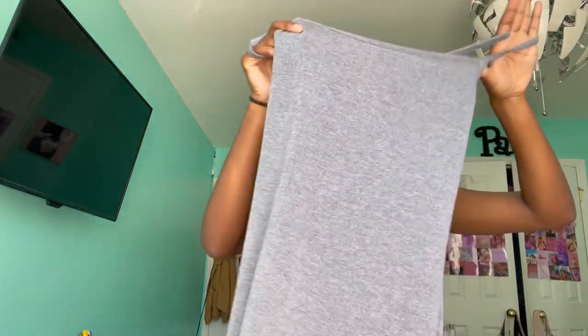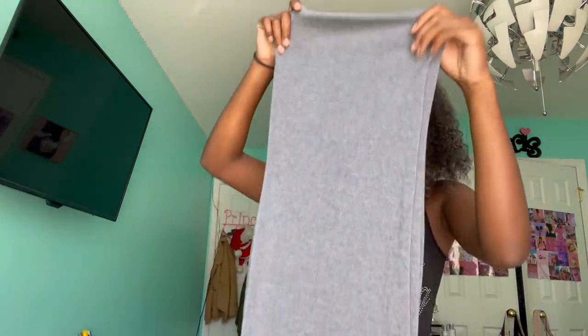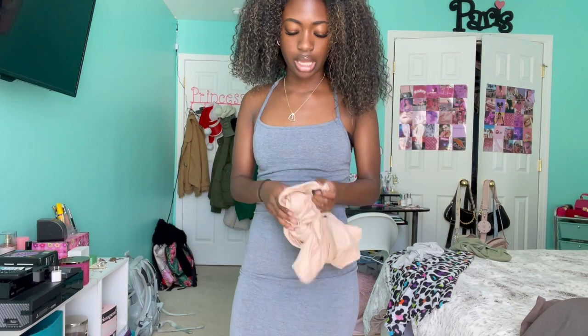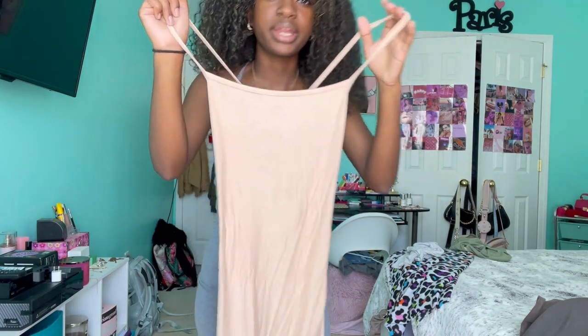Now we're going into Shein — I got so much stuff from Shein, like look, stuff is just falling out of the boxes. First I got this dress, just a bodycon-looking dress — it's super cute and it ties in the back. I got this in another color too, a tan color. The quality is really good for a bodycon dress, I love it. I also got a nude one but it was just too see-through to wear to school.